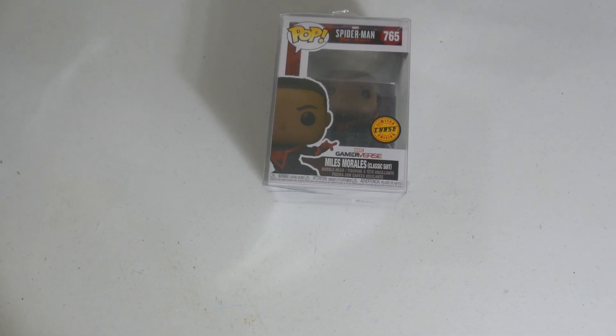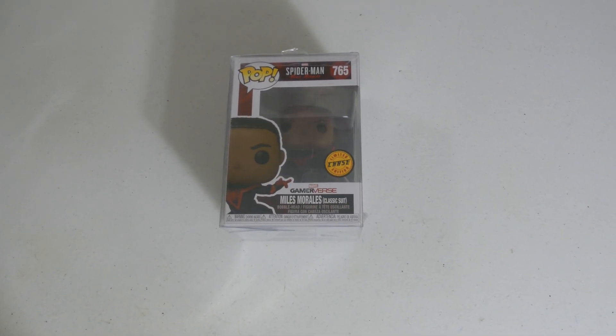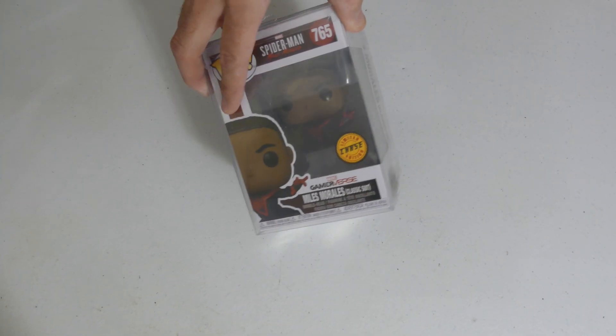Looks like we found another Wonder Woman duplicate — we'll pass right on by. And we've got Miles Morales — love the chase, one-in-six chance at pulling this if you buy from the first release. No chase left behind — and love that he's got the little spider suit going on.